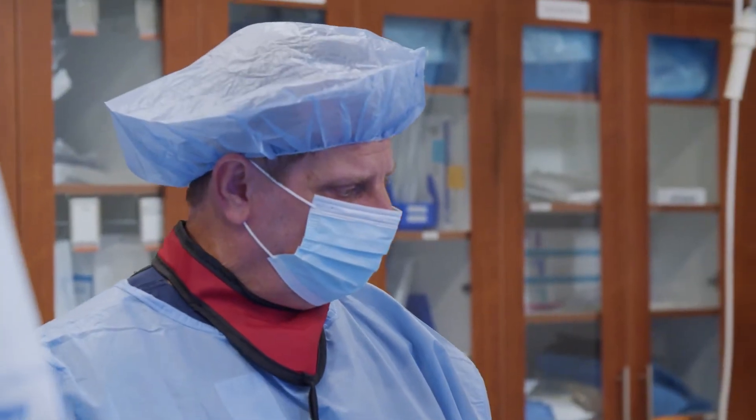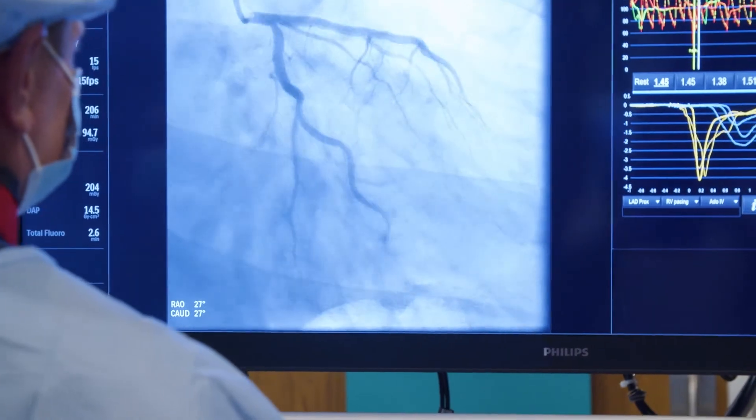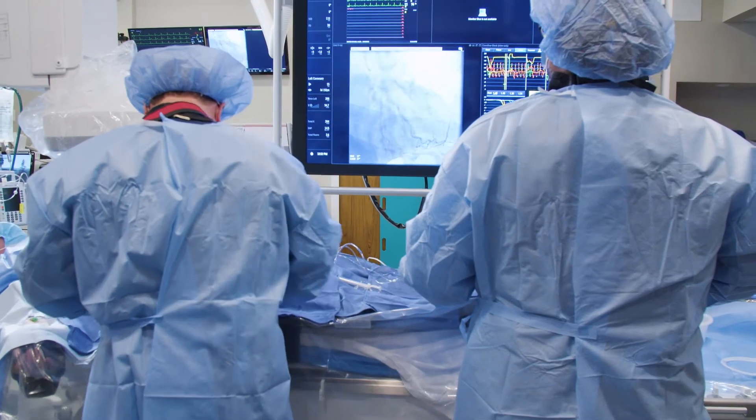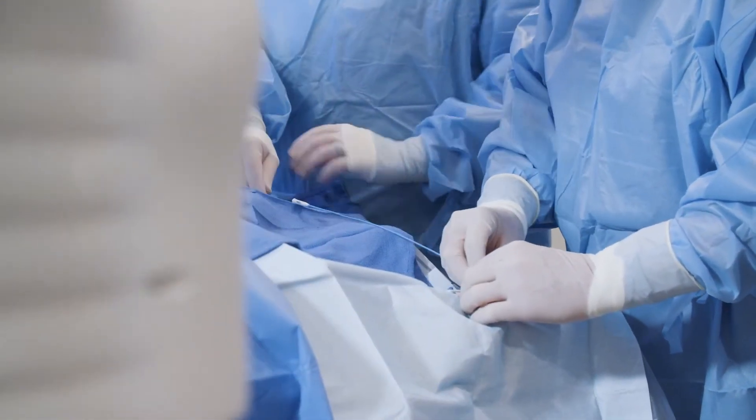We are now able, through new technologies, to assess the microcirculation. CoriFlow allows us to measure the increase in coronary blood flow when we inject the same type of medicine that's used to do a chemical stress test as an outpatient.